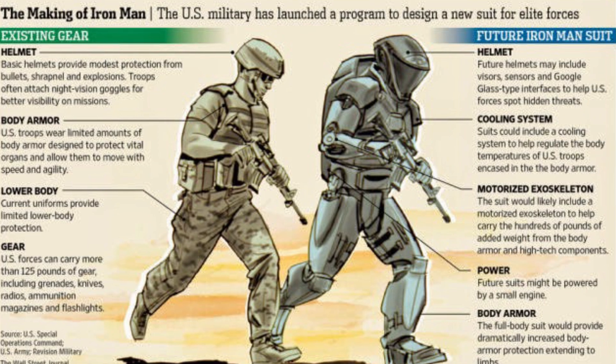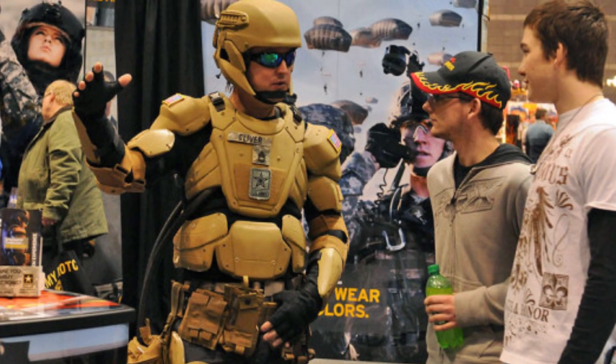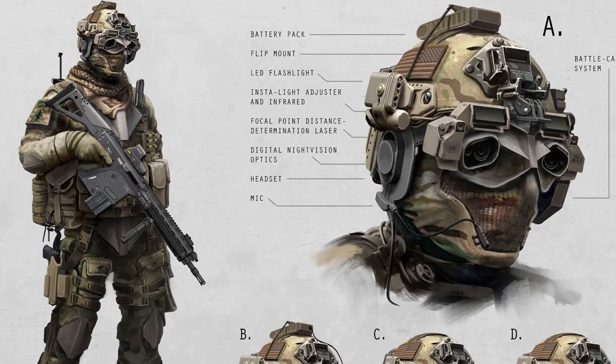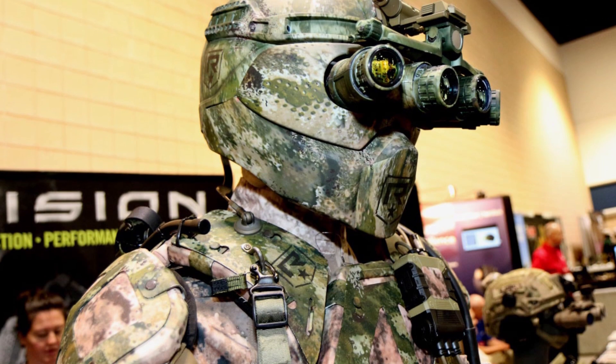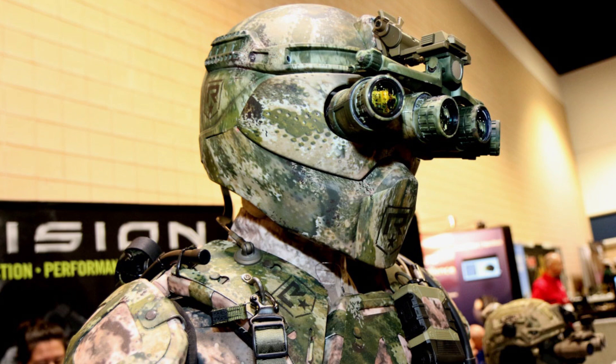Thus the Talos Program was launched — Tactical Assault Light Operator Suit. The soldiers won't be able to fly, they will not be firing rockets from their wrists, but they will be covered head to toe in a shield. The military suit will be made of liquid armor that can solidify on command, with a battery operated exoskeleton to reduce strain on the body, provide superior ballistic protection, and in-helmet technologies to boost communications and visibility.